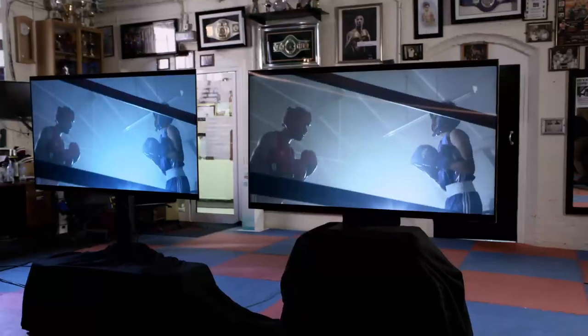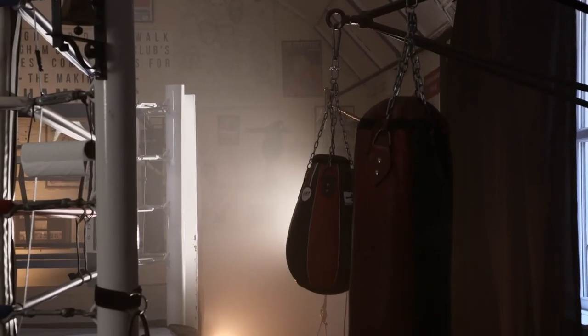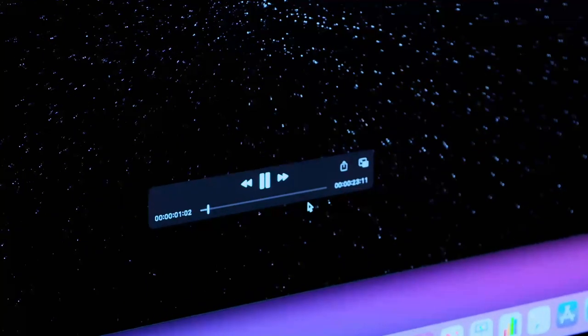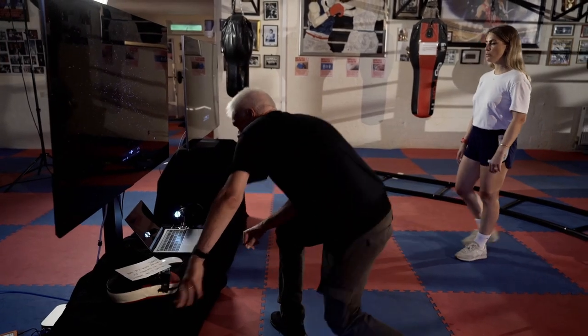Now it's time to see if either of our TVs can secure a knockout in the final round: the all-important contrast test. As boxers often see stars, so are we. A higher contrast picture can mean truer blacks in dark scenes, making your movie-watching experience more realistic and enjoyable. We're playing an animation of a starry night sky — about as extreme as contrast gets.